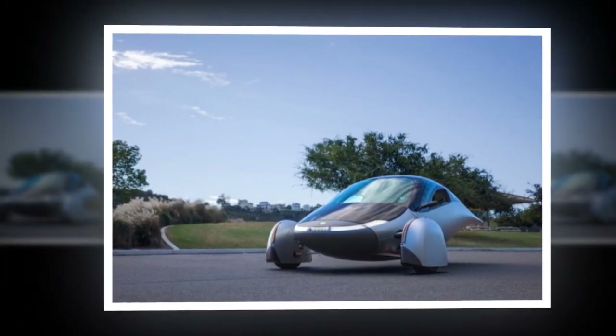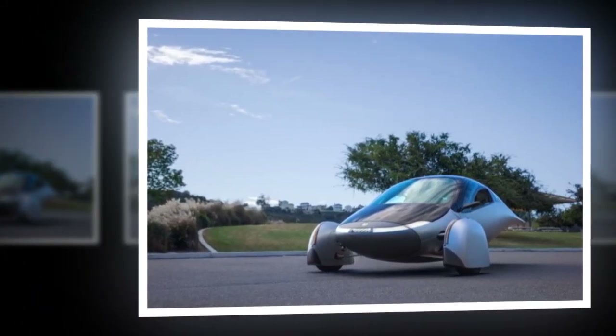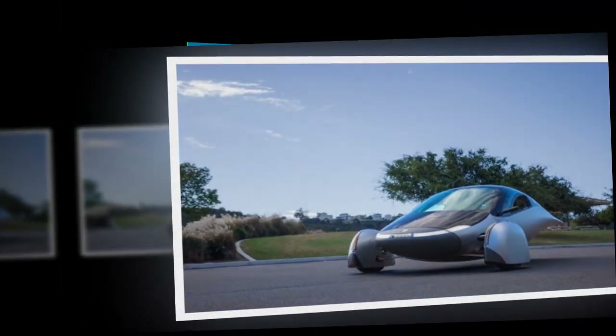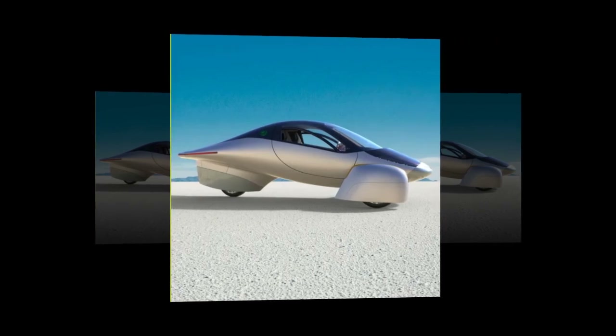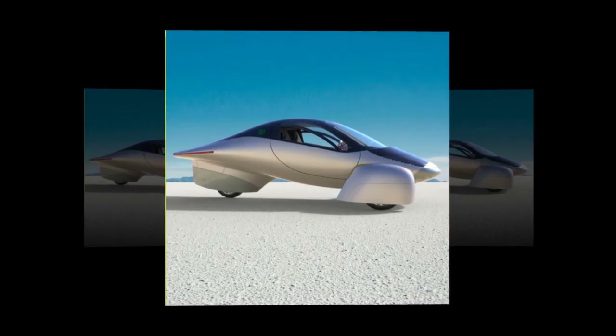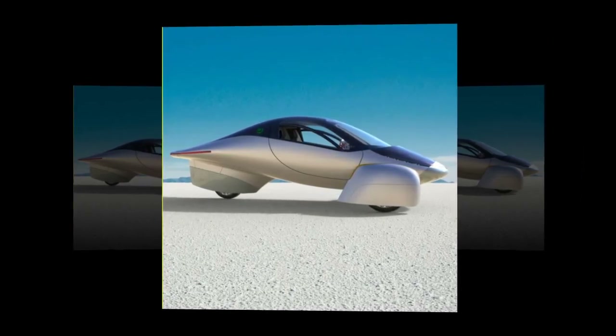What's this auto-cycle thing all about? It's not your typical motorcycle or car. Picture a vehicle with three wheels, a front-facing seat, and a steering wheel. It's like a blend of both worlds, offering a unique driving experience.